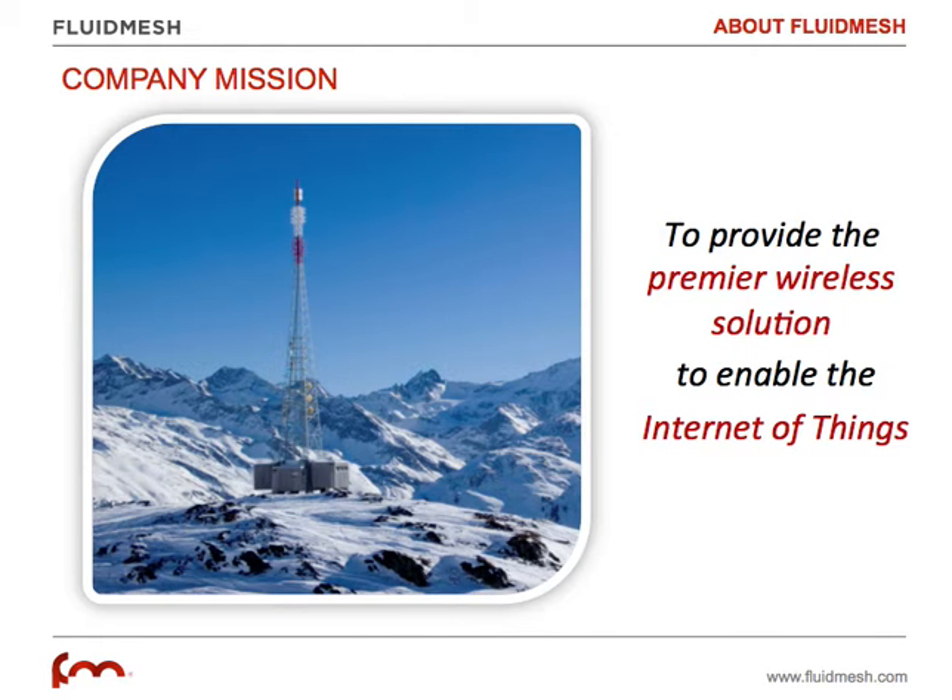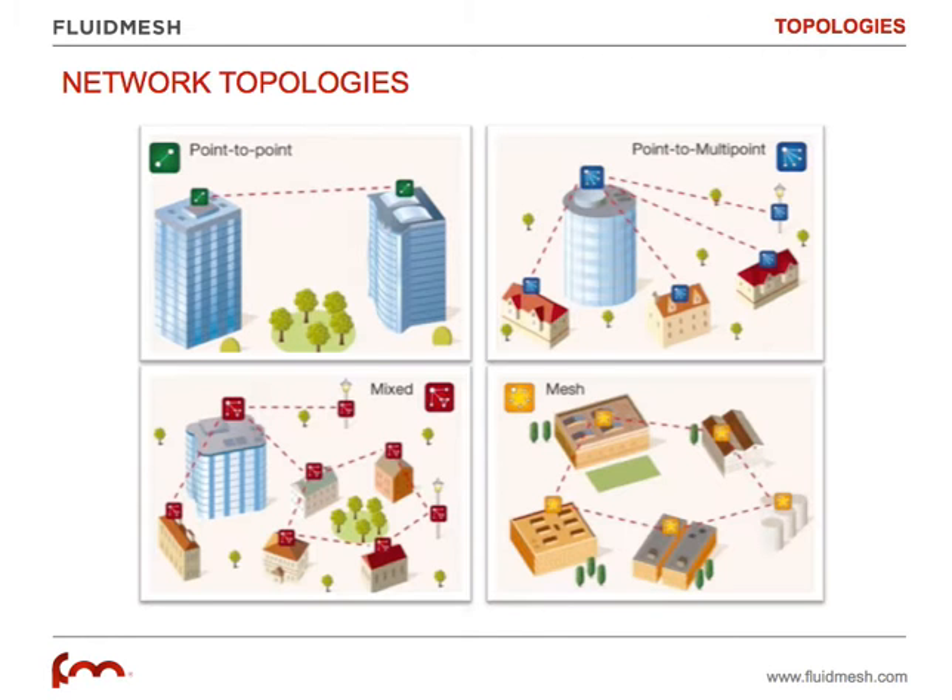Let me go back to the main topic of this video: Point-to-Point Wireless Links. There are multiple wireless architectures, also called topologies, that you can implement when designing a wireless infrastructure. Point-to-Point is the most simple architecture and can be used, for example as shown in this image, to connect two buildings without trenching and wiring the area.